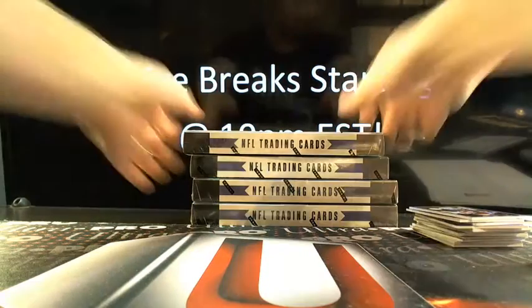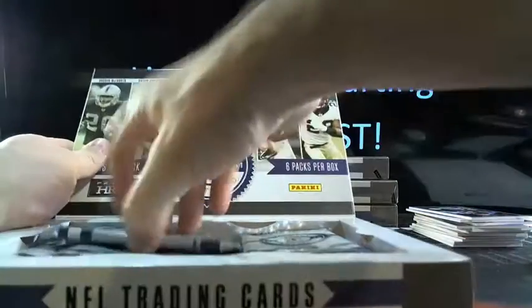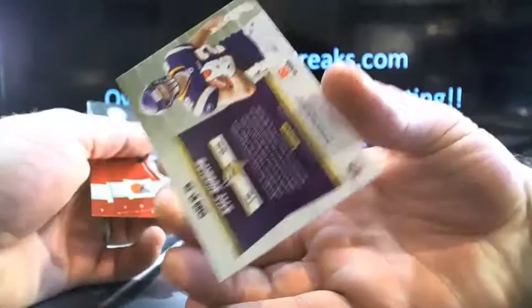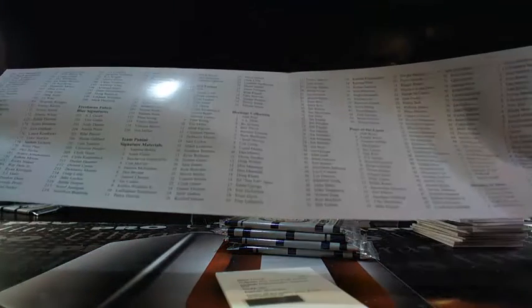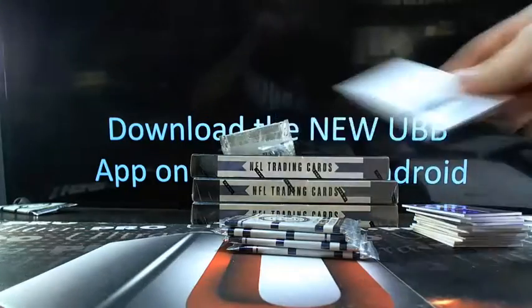All right, TC Totally Certified — this is going to be box number three out of your six half-case break. Kyle Rudolph, Certified Future, going to Minnesota. That'll be 71 out of 499. Another redemption — this will be Freshman Fabric Signatures Blue, 205. Let's see who 205 is. Bilal Powell going to those Jets. Still on the Jets though — Bilal Powell.